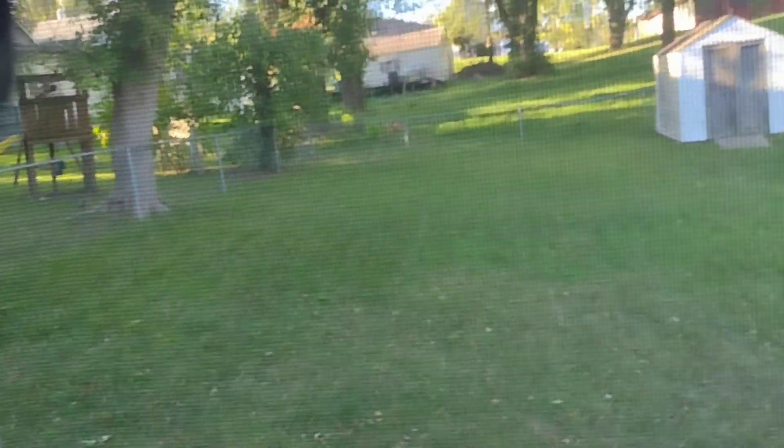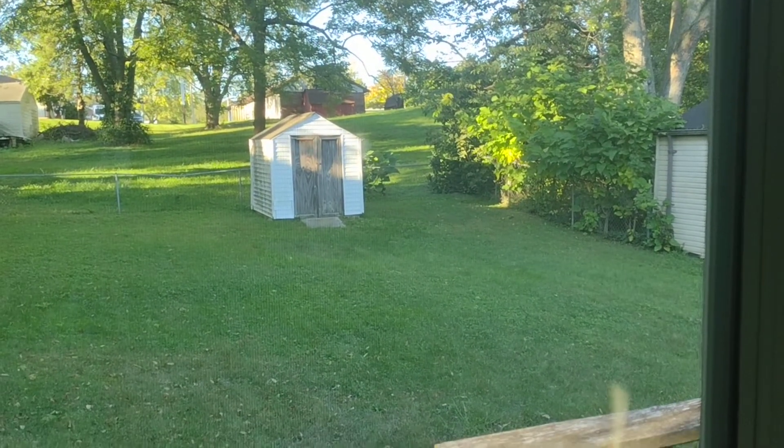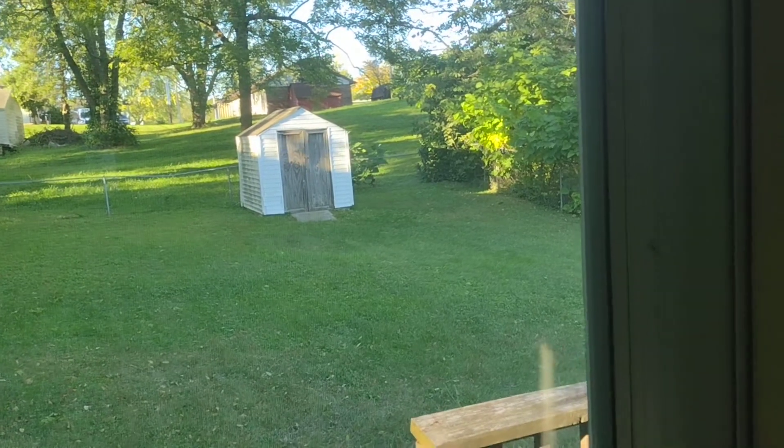I'll give you guys a glimpse of the backyard — this is the backyard. Again, for security purposes I'm not gonna show you guys what the exterior of the house looks like; I'm only going to do interior.